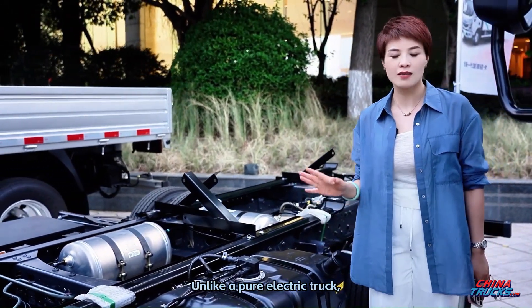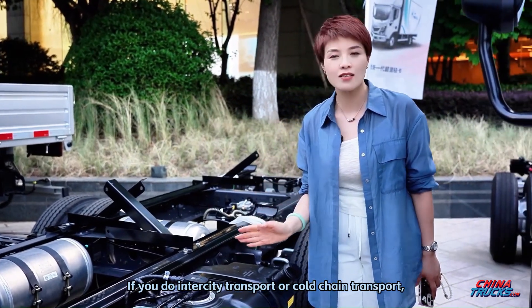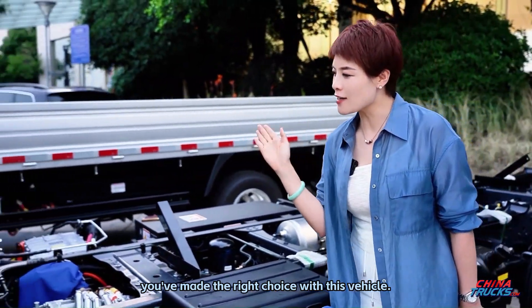Unlike a pure electric truck, it doesn't require frequent charging. If you do intercity transport or cold chain transport, you've made the right choice with this vehicle.